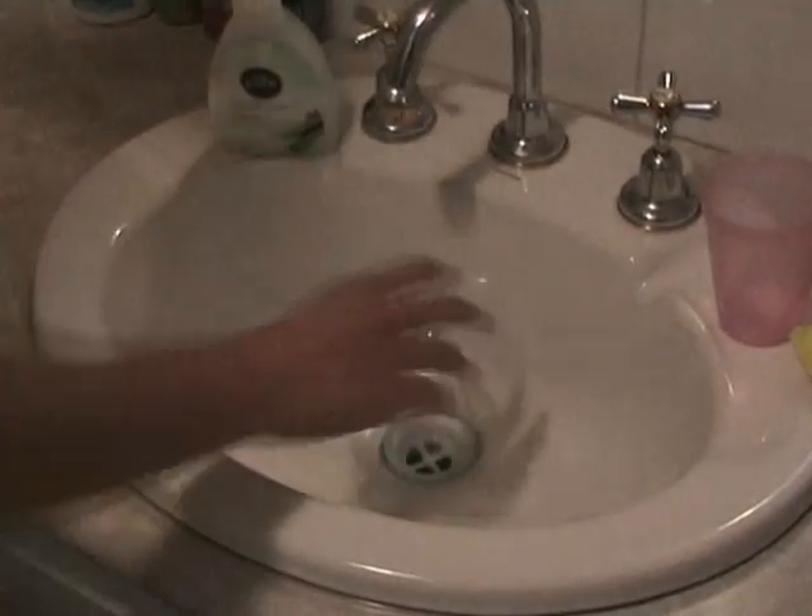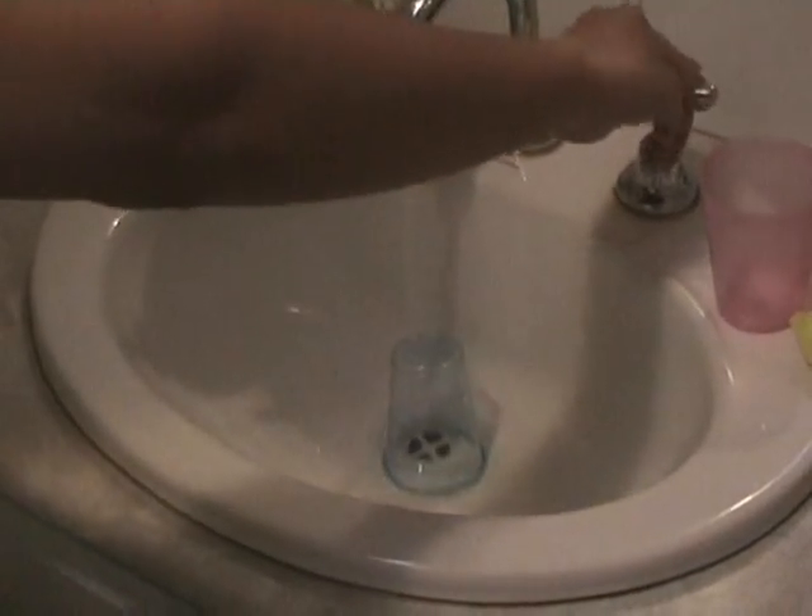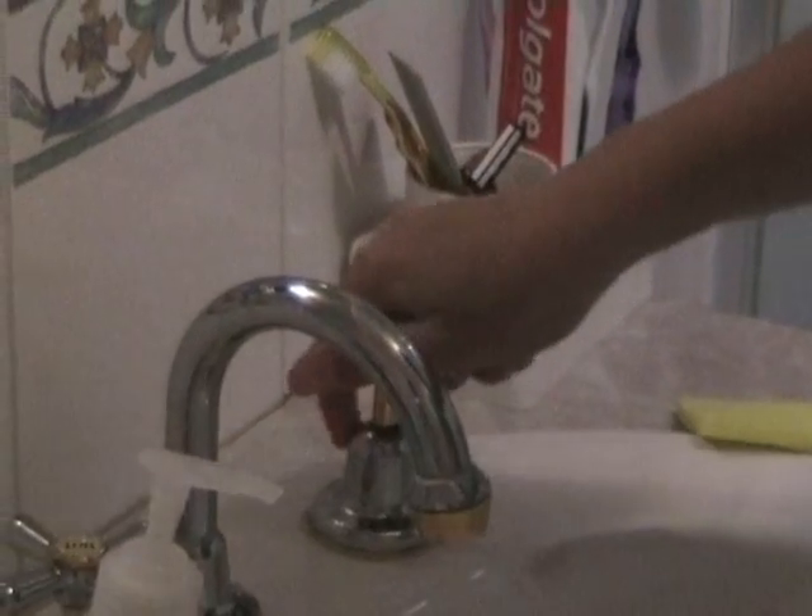In the bathroom, plug the sink when shaving and use that to rinse rather than running water. Also, turn the tap off tightly when not in use, like when you're brushing your teeth, and use a cup to rinse your mouth rather than cupping the water.